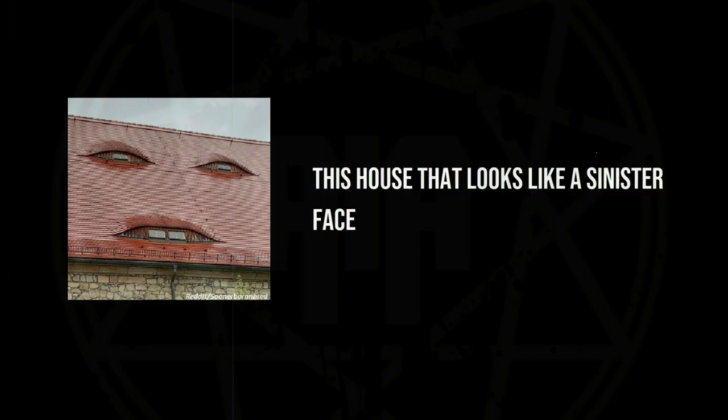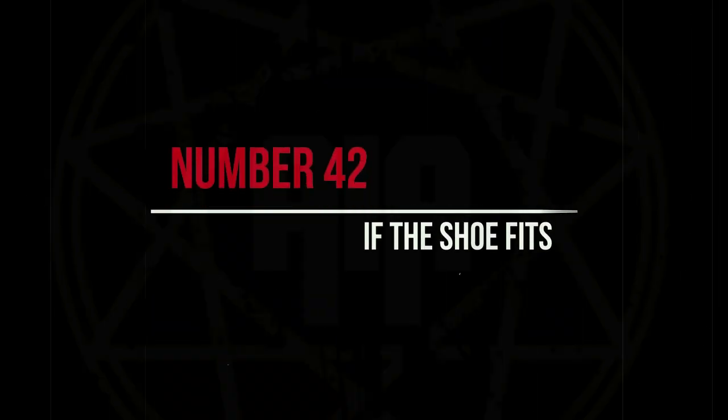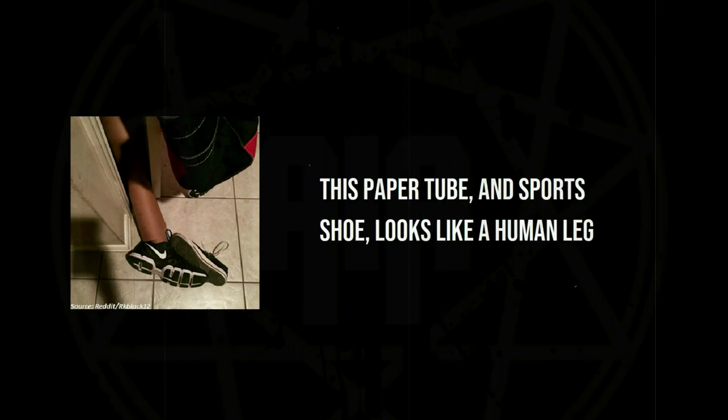This house looks like a sinister face. This paper tube and sports shoe looks like a human leg.